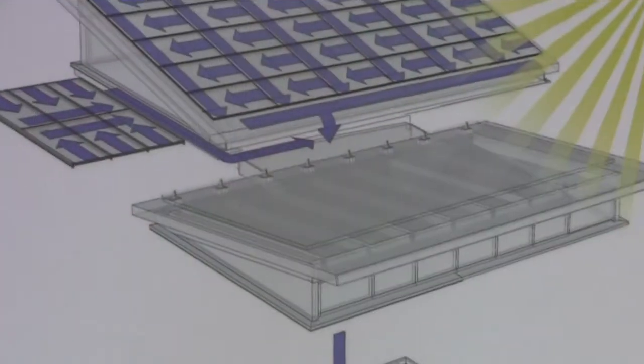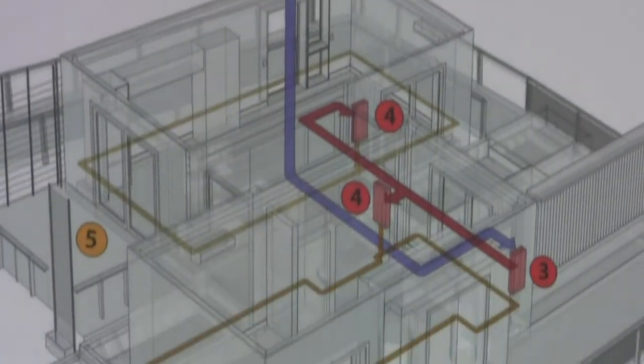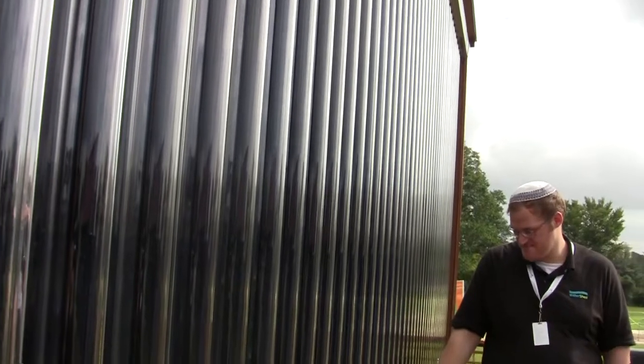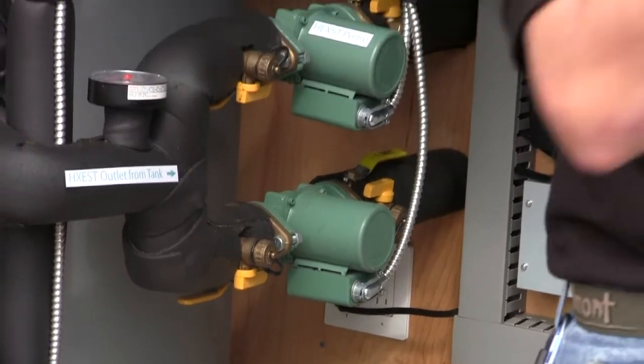We have several different systems to collect solar energy. One is a PV system on the roof, and we convert the sunlight directly into electricity. In addition to that, we have a solar thermal system that converts sunlight into heat. That system requires a pumped water loop that has valves and pumps in it, and those need to be controlled by the computer.